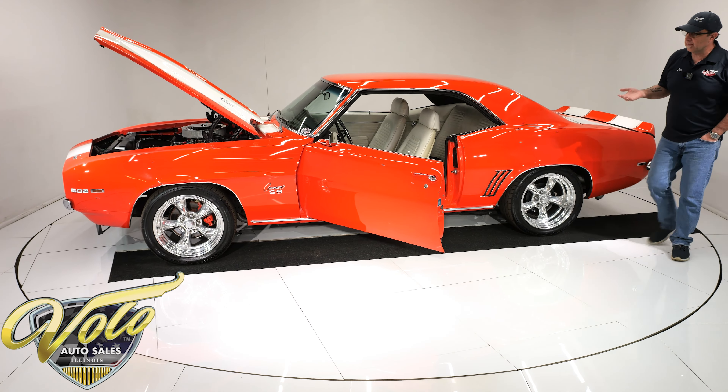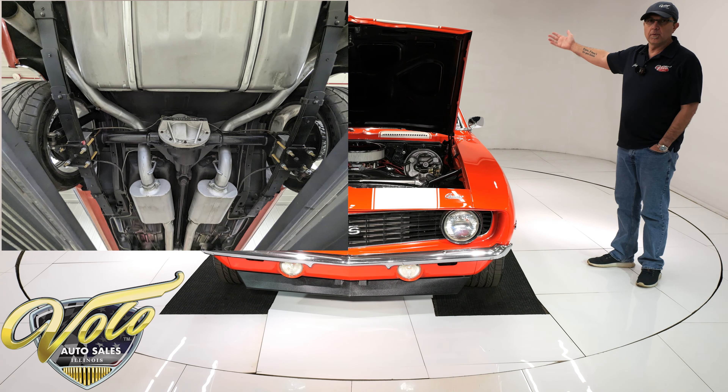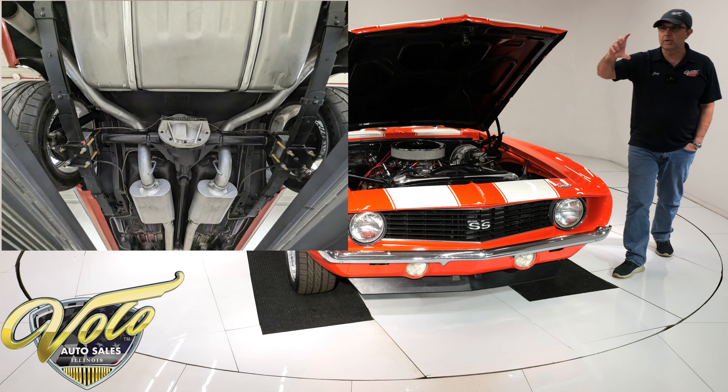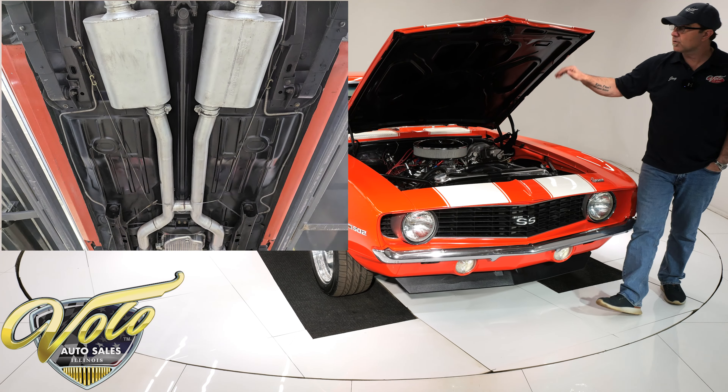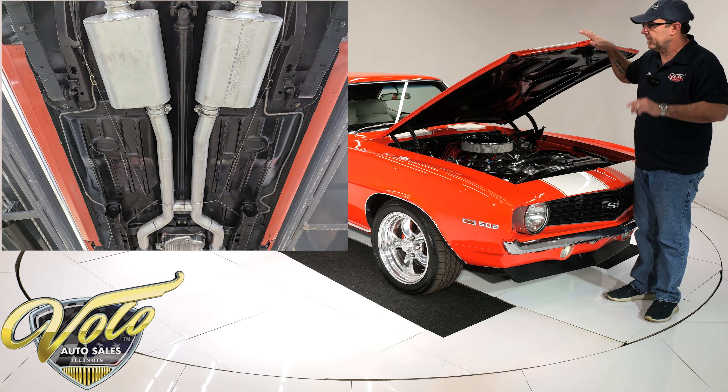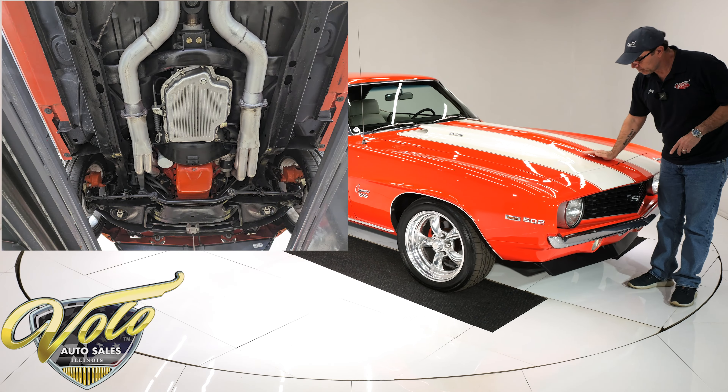The description I got when I bought the car is that it went through a comprehensive rotisserie restoration. It may have been on a rotisserie — the underneath is not concourse, but it's really nice. The floors are clean, dry metal. All the components look really good. Steering and suspension look like they've been gone through. It has gas shocks. In the rear, the bushings all look real good. It does have lowering blocks in the springs — pretty good size ones. That's what squats it down and gives it the stance. It sounds counterintuitive, but you add blocks to lower the car — that's how it works.